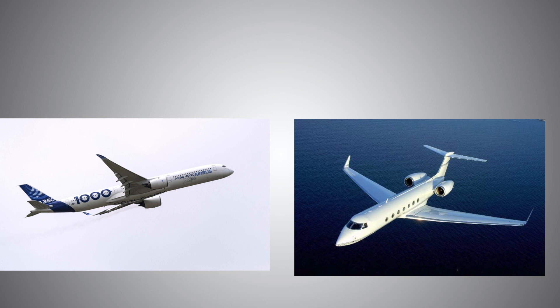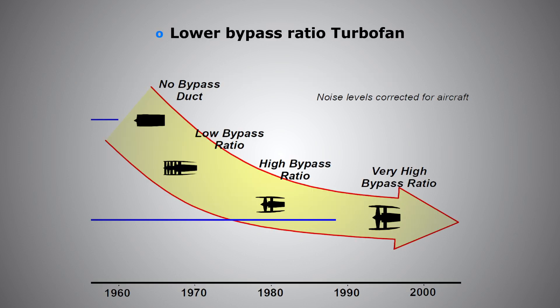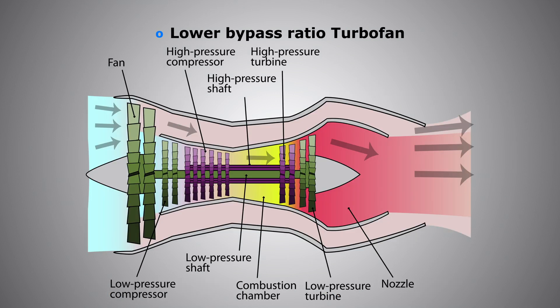The first reason is lower bypass ratio turbofan engines. Turbofan engines are usually described in terms of the bypass ratio. A bypass ratio is the ratio between the mass flow of air bypassing the core of the engine and flowing around it, to the mass flow of air entering the core of the engine through the compressors and the turbines. In turbofan engines there are two types: low bypass ratio and high bypass ratio.